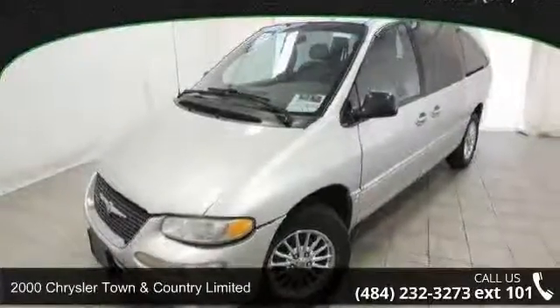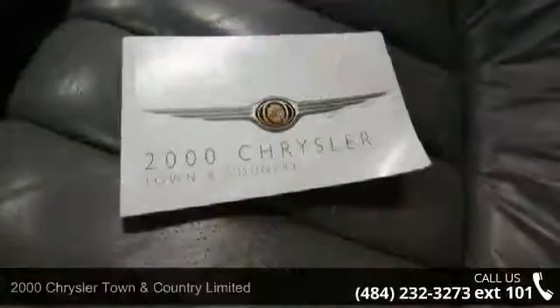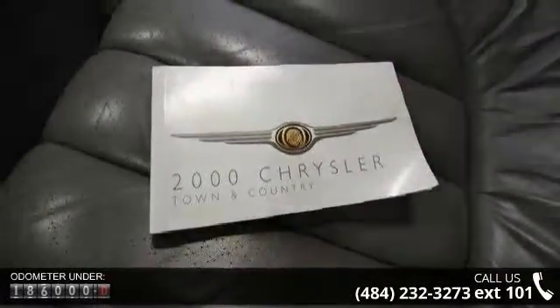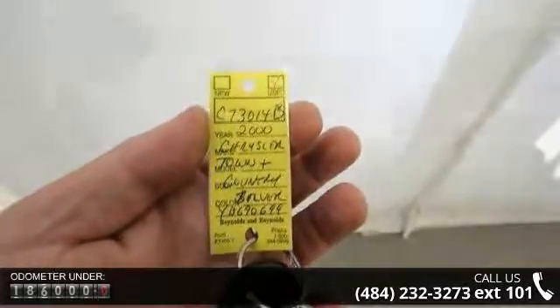Arrive in style with this 2000 Chrysler Town & Country Limited. This may be the set of wheels you've been looking for. Some of the top features included with this vehicle are body color roof rack, driver-side auto dimming, dual sliding side doors, and fog lamps.